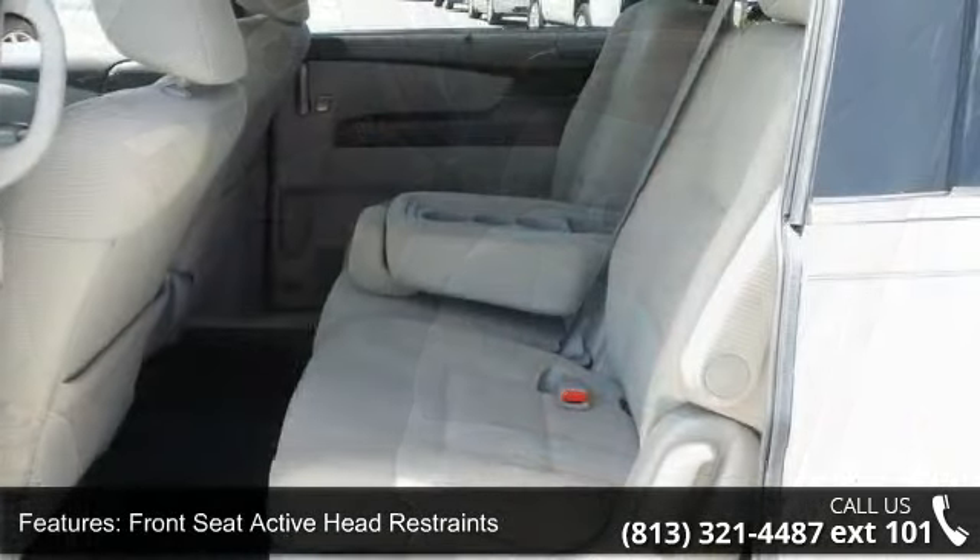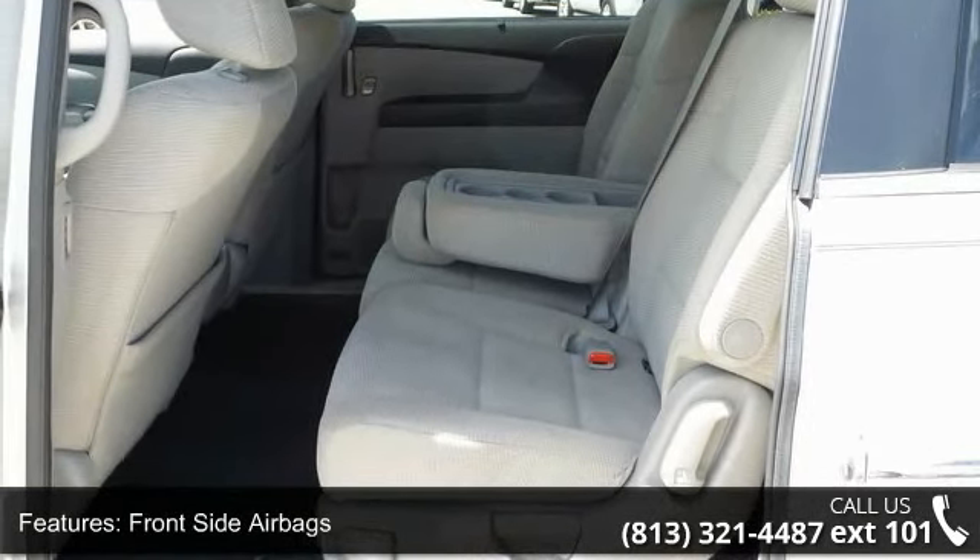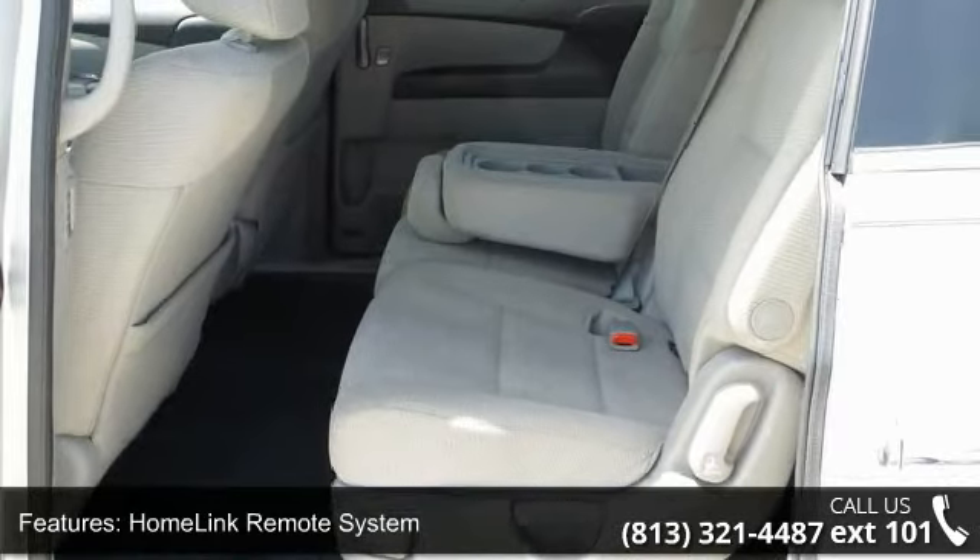Home link remote system, latch child safety seat anchors, 10-way power driver seat, 7-speaker audio system, and Bluetooth hands-free link system.